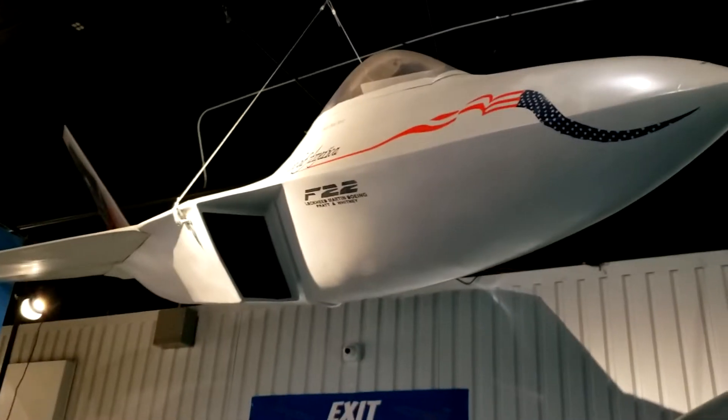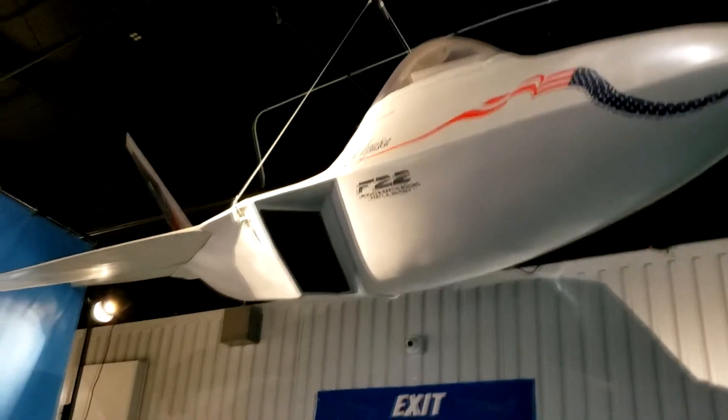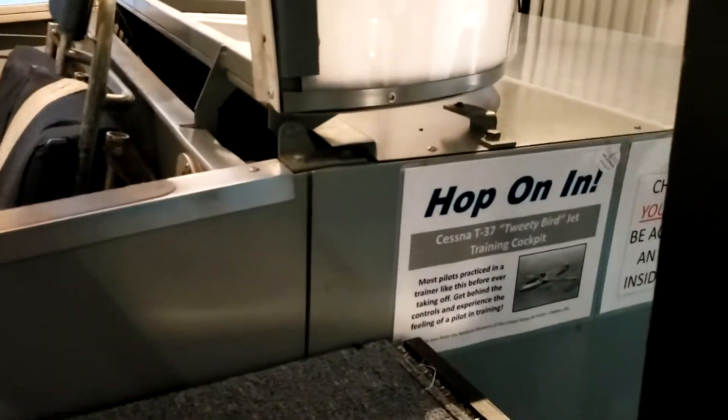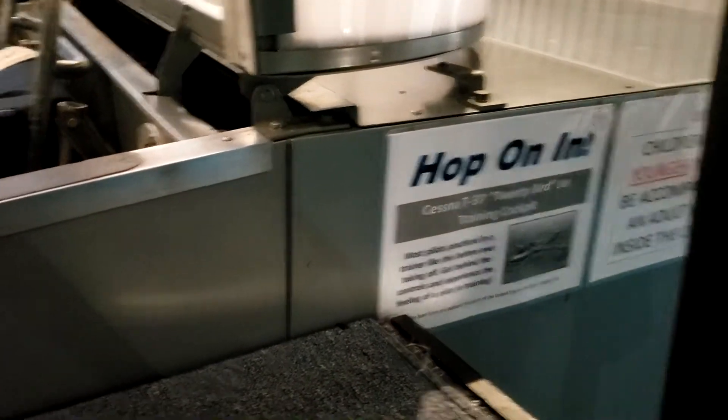They've got a nice big model of an F-22 here. And there's a Cessna T-37 Tweety Bird training cockpit.